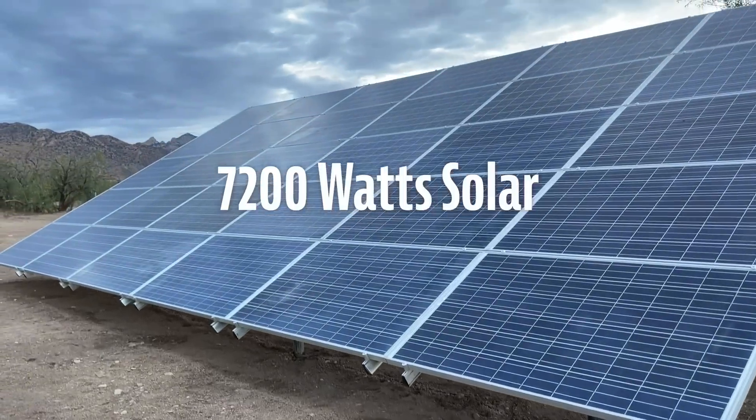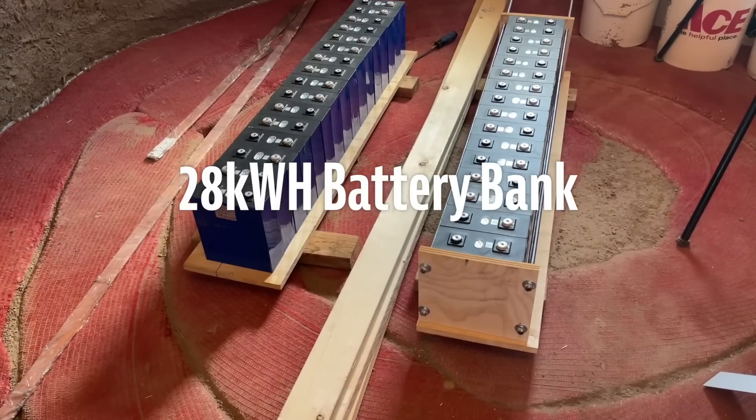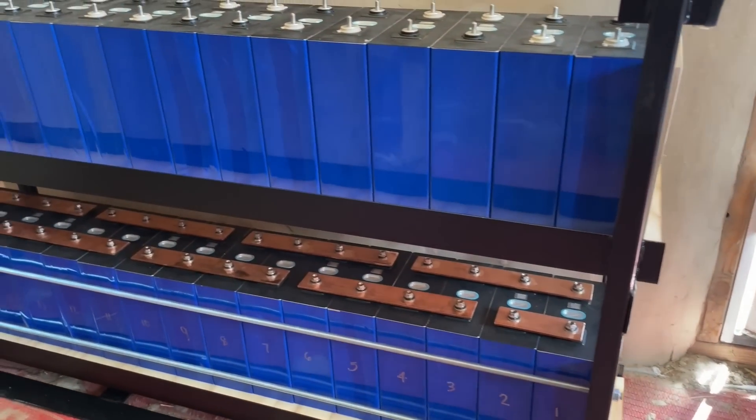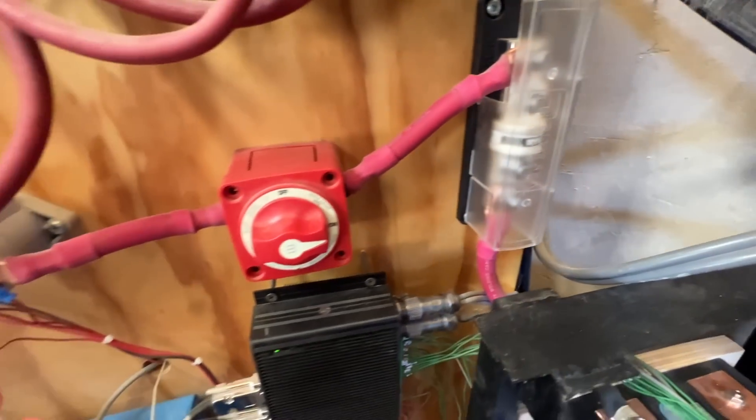We created a massive 7,200 watt, 28 kilowatt hour, 5,000 watt, 120 volt solar power system and saved tens of thousands of dollars by piecing the components together ourselves.